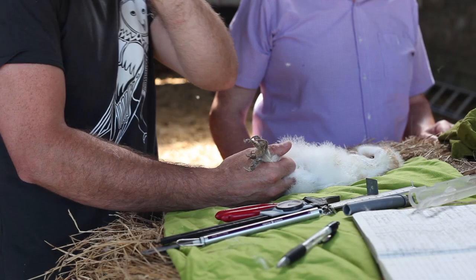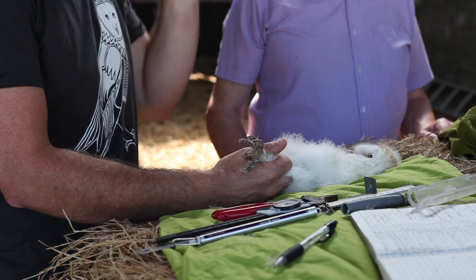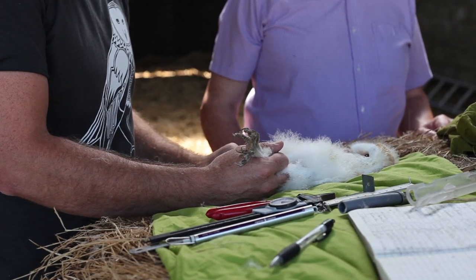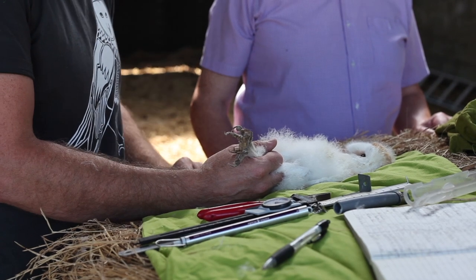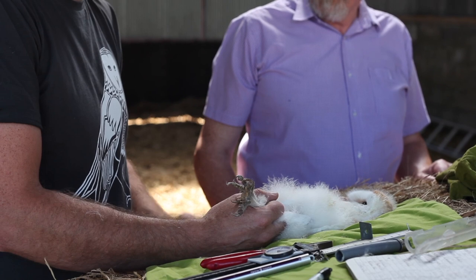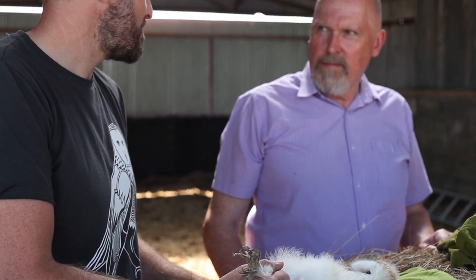Now that they've used the nest box the first time, the hope is that they'll likely use it year after year. But these chicks, once they gain independence and can hunt for themselves, the adults will oust them essentially. Then they disperse — they'll look for a home range of their own, a suitable site of their own. They could end up anywhere.